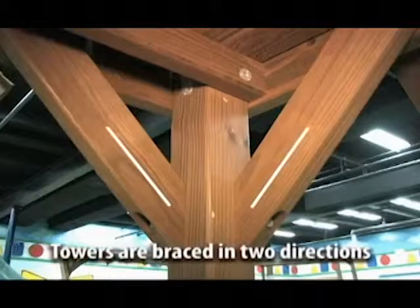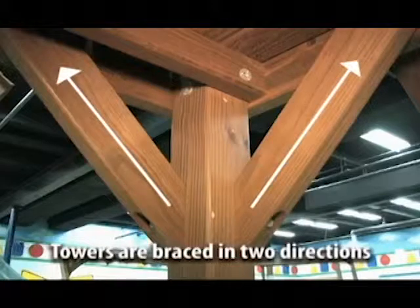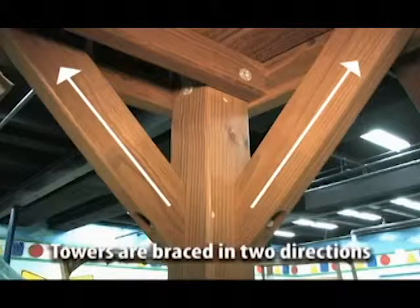The corner posts on all towers are braced in two directions to prevent racking, providing a rock-solid foundation.